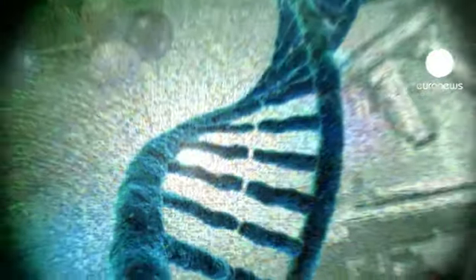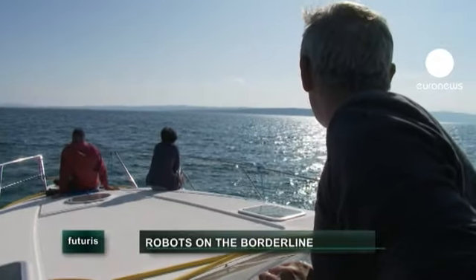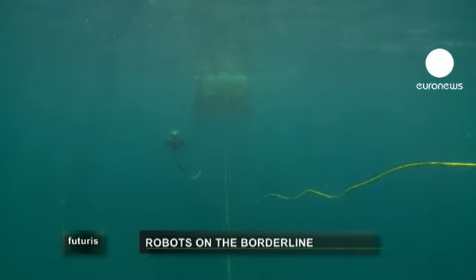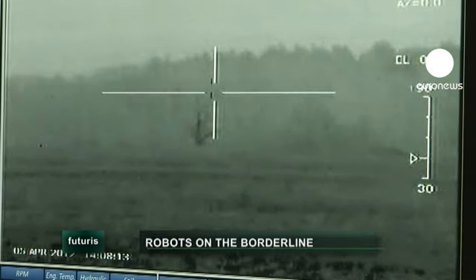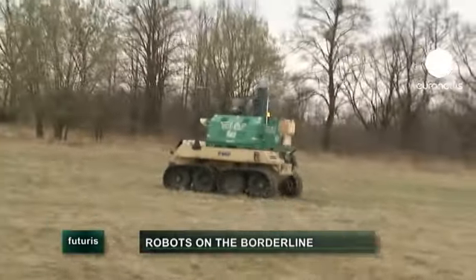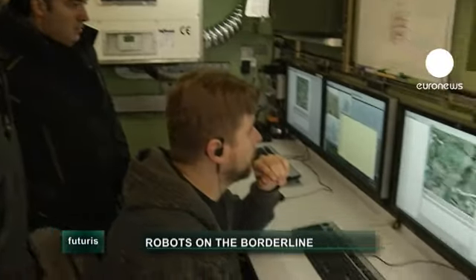Research and innovation in Futuris. Protecting maritime and land borders is a daily challenge for Europe. Researchers have been examining how to use lasers, gamma rays and neutron beams to address that challenge. This is how some new robots are being peacefully engaged on Europe's last frontier.